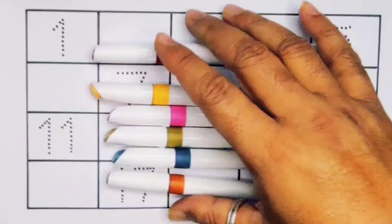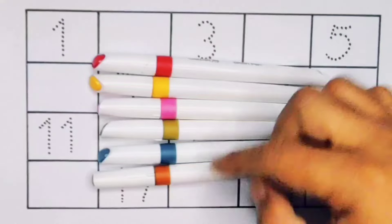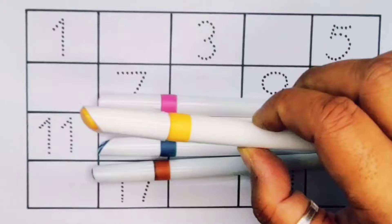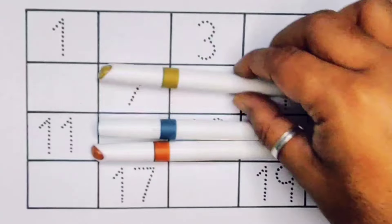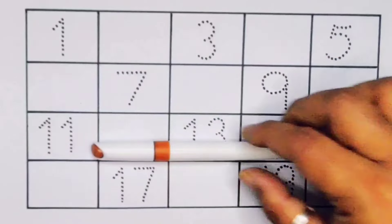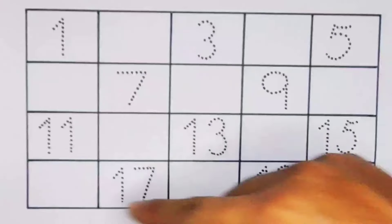Hello kids, welcome to my new video. First, we're going to learn the color names: red color, yellow color, pink color, olive color, green color, and brown color. Now let's learn the numbers, counting 1 to 20.